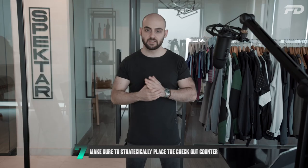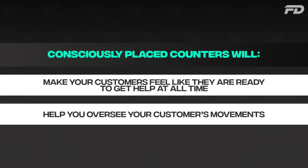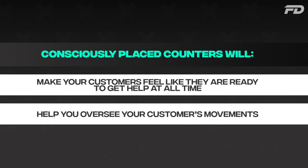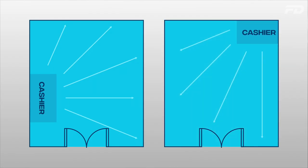Number seven: make sure to strategically position the checkout counter. This is vital for creating an experience where customers feel they can be helped at all times, and as a security precaution to ensure someone is overseeing all customer movements — for the safety of staff, merchandise, and other customers. This is typically either towards the back or center of the store against a wall, where a single checkout counter has visual access to the whole store, or closer to the entrance where you have eyes on anyone coming and going. As people complete their clockwise experience, they naturally end up at the entrance ready to check out.